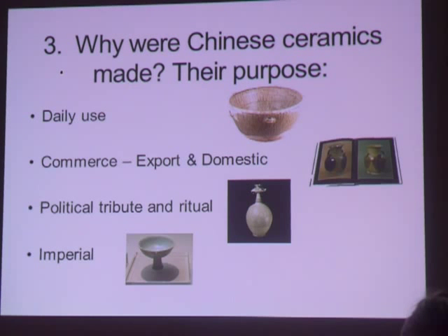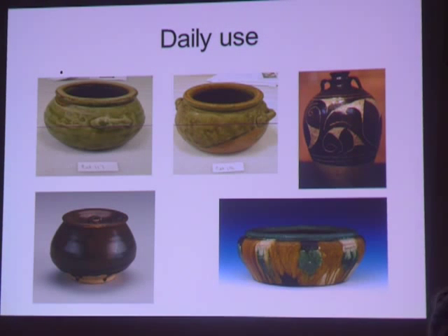Ceramics made for the domestic market were usually made close to the source of the clay for the surrounding area. They were made of earthenware, stoneware, and utilitarian. From the Tang dynasty, very little daily-use ware survived because they were usually broken over thousands of years. However, we can surmise what was used from tomb finds and shipwrecks, like those dated to Tang.